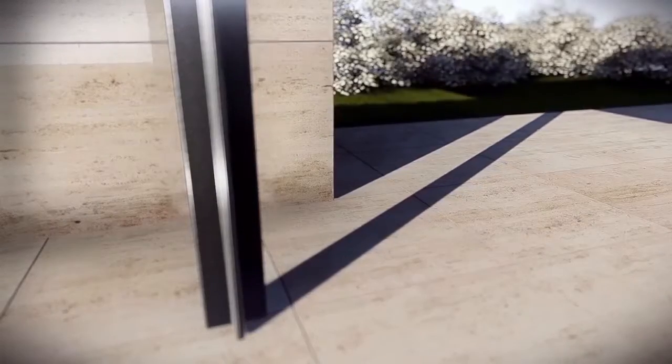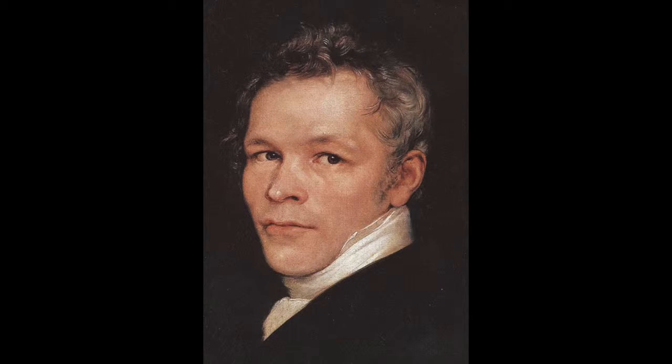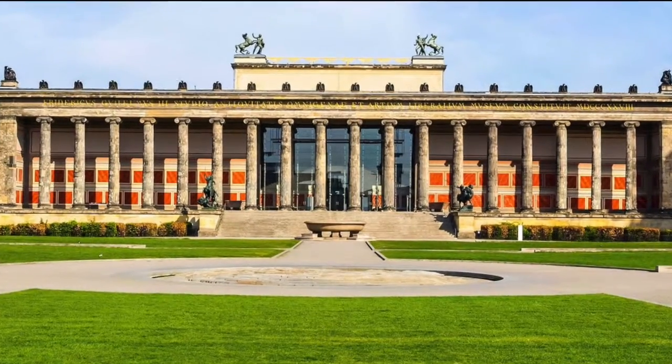Mies was also inspired by classical architecture and philosophy. You can see this in his choice of materials, which ranges from travertine to polished marble and rare onyx. There is also influence from the 19th-century architect Karl Friedrich Schinkel, whose work Mies admired in the Altes Museum in Berlin, which also had Ionic columns.